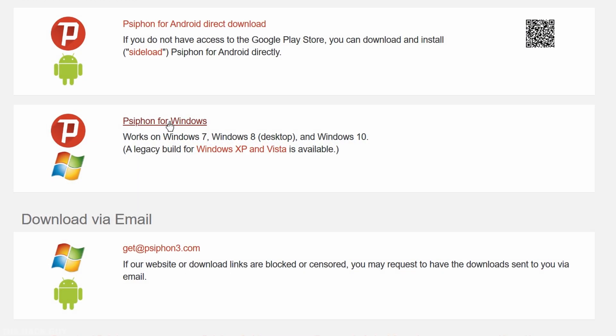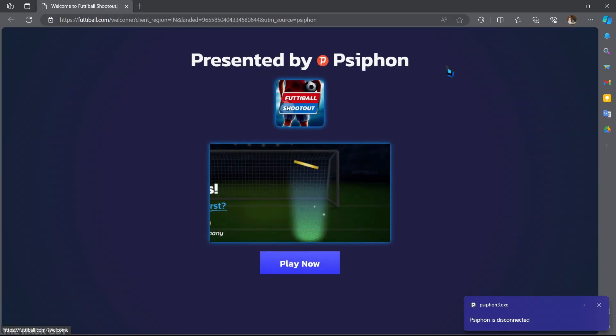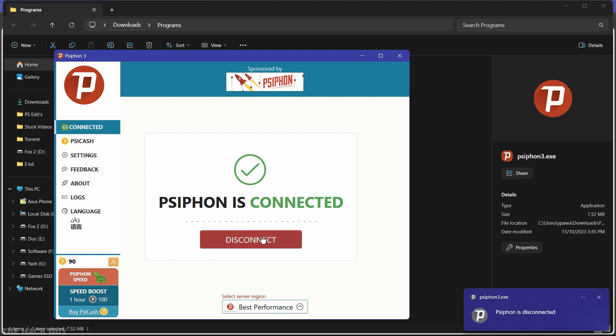Last but not least, we have Psyphon. Free to connect, Psyphon is an open-source application built on leading-edge, research-driven security and network technologies.